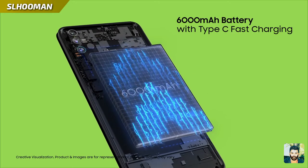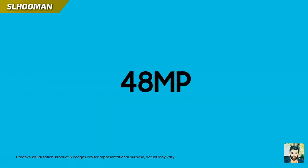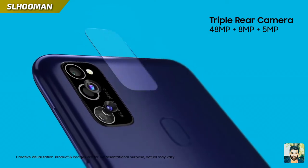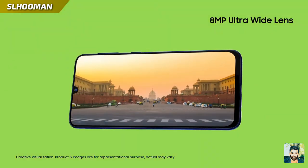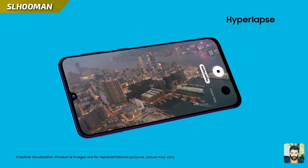There is also a 480 megapixel camera. Ultrawide lens is made with a wide photo experience. This is a 20 megapixel front camera.